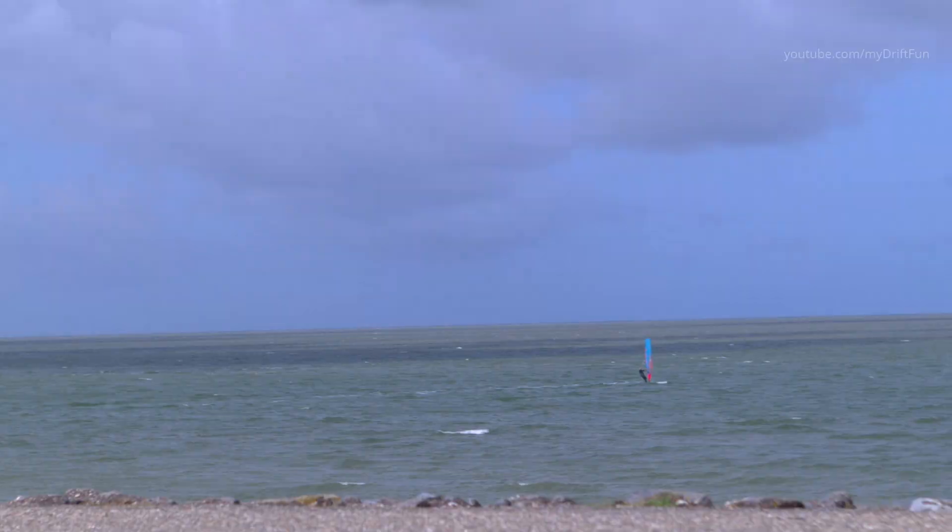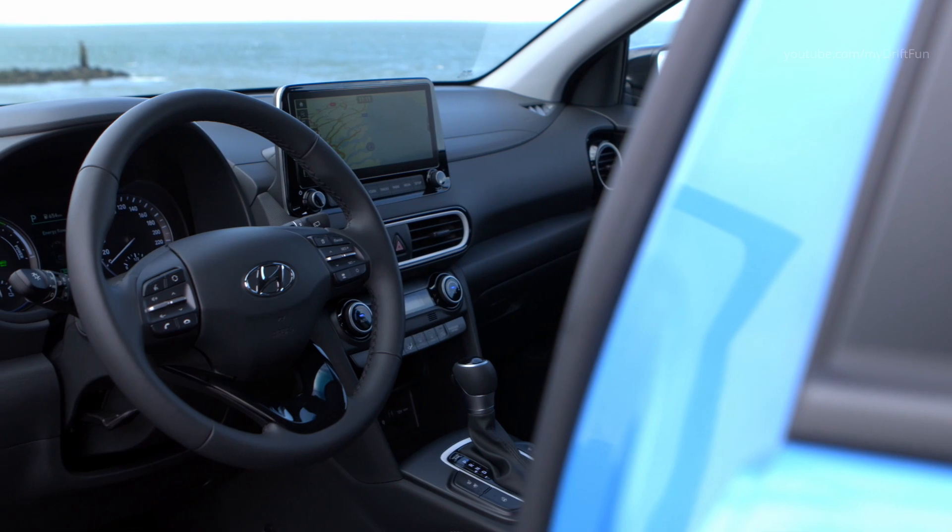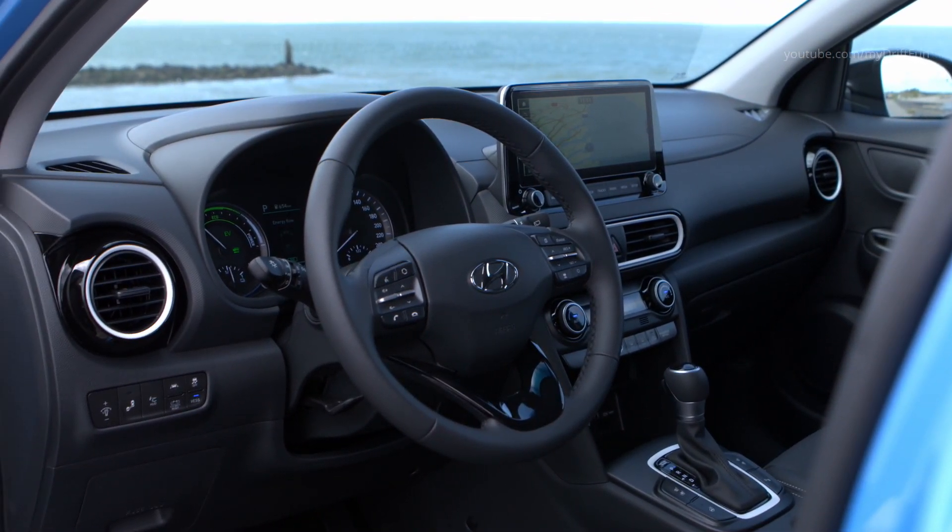To ensure that occupants' phones are always charged, the all-new Kona Hybrid also provides an optional wireless inductive charging pad, Qi standard, for mobile phones.